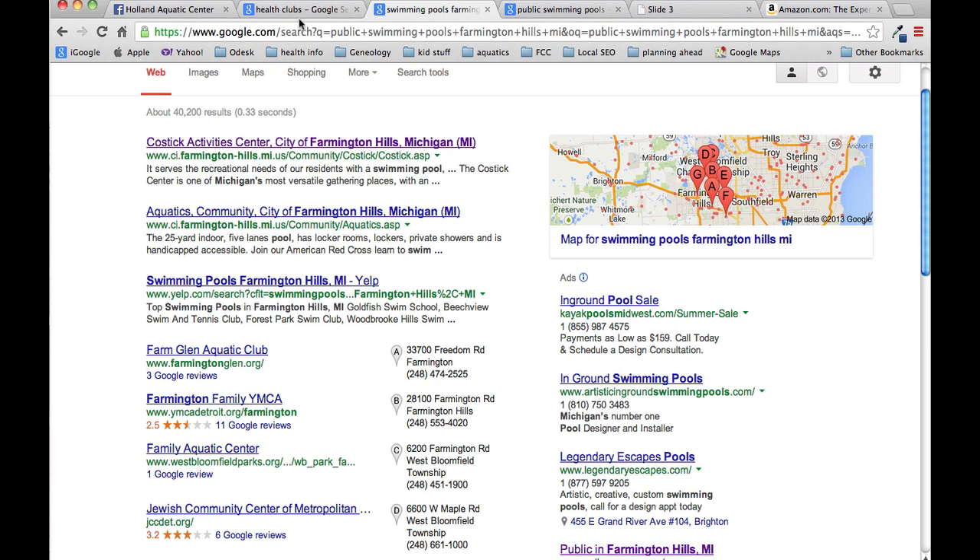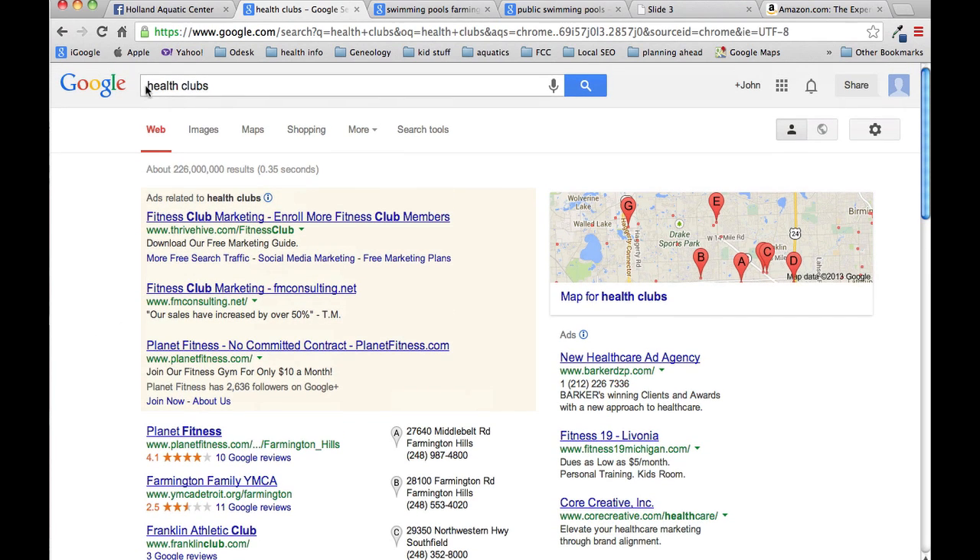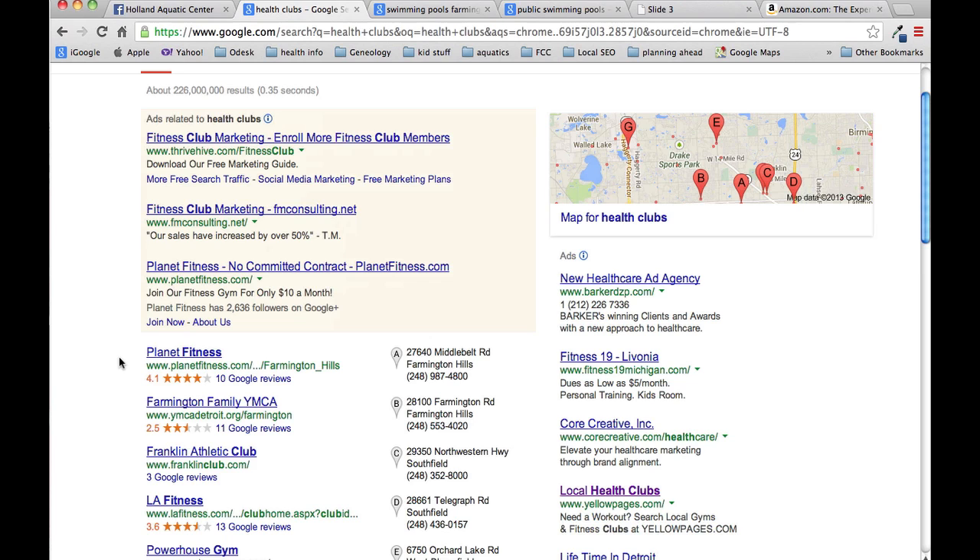Nobody will know about you. The same goes for things like a health club search as well. If I'm searching for health clubs, Google automatically gives me the list of health clubs in my area as far as they know. Being found on the search engines is the absolute key to visibility these days.